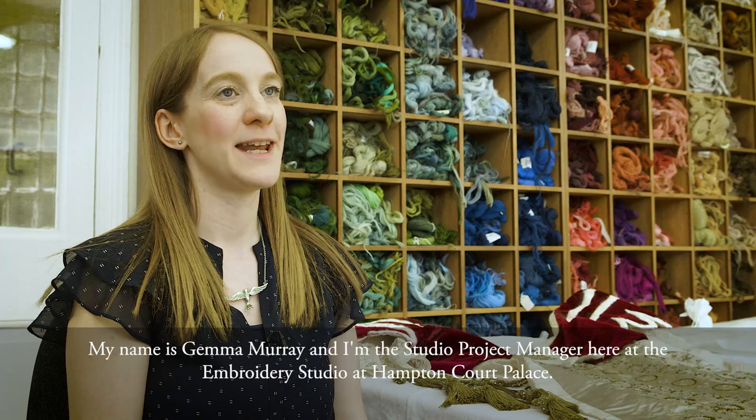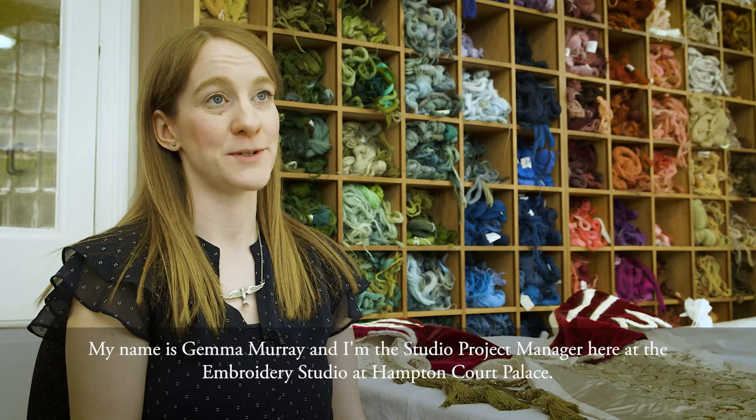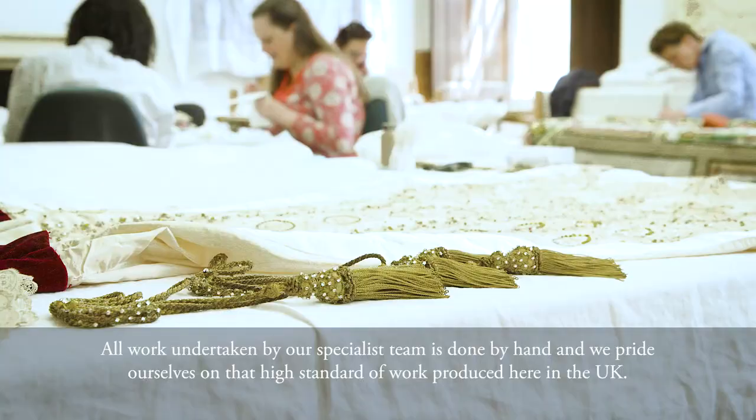Welcome to the Royal School of Needlework. My name is Gemma Murray and I'm the Studio Project Manager here at the Embroidery Studio at Hampton Court Palace. All work undertaken by our specialist team is done by hand and we pride ourselves on that high standard of work produced here in the UK.